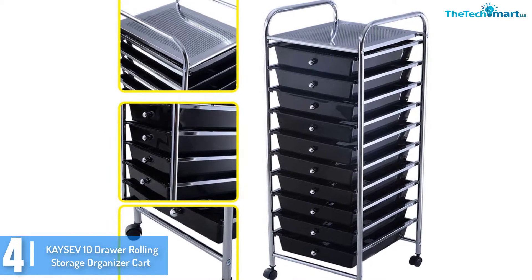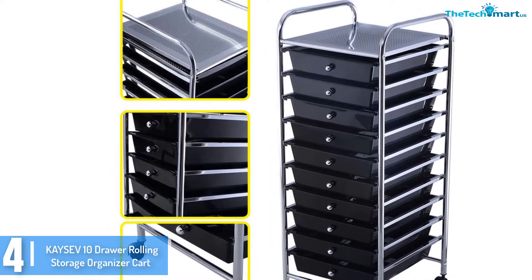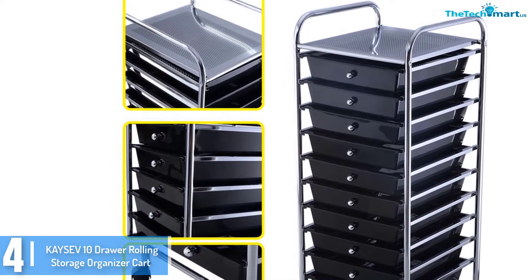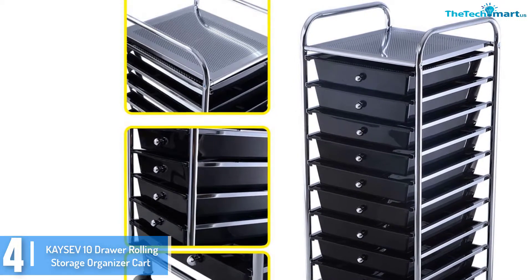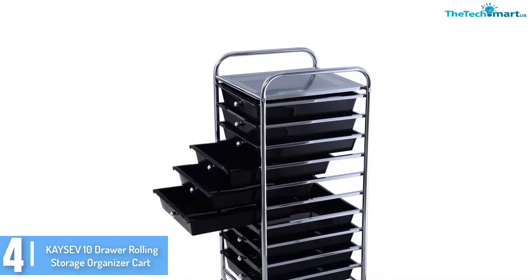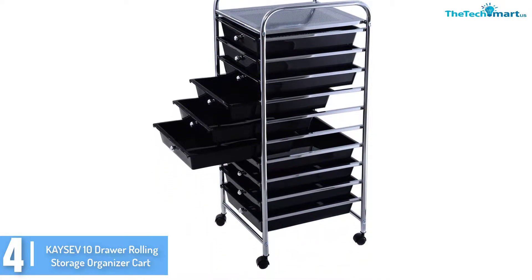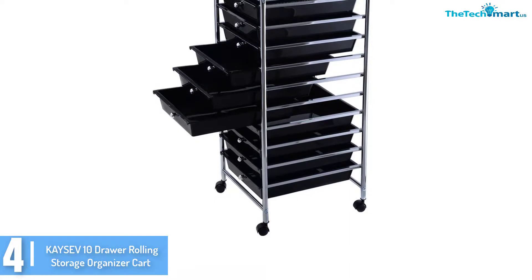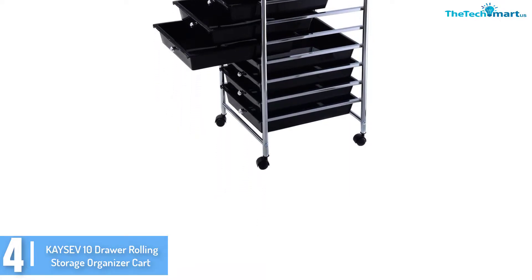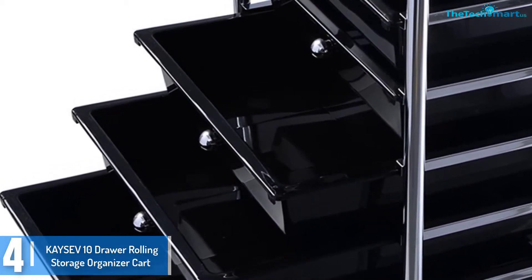We have the KSV10 drawer rolling storage organizer cart. The KSV10 drawer rolling cart is another option for your storage needs. It is available in 3 shades such as white, black, and rainbow. Besides these stunning designs, this drawer cart features spacious drawers that can accommodate small home and garage tools, office files, kitchen supplies, and handicraft items. It depends on your storage needs, but KSV10 ensures to provide you better storage to keep the mess away.